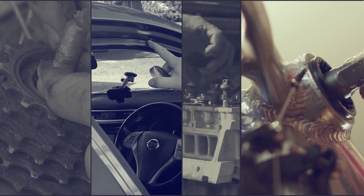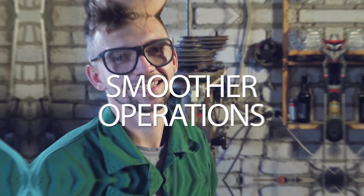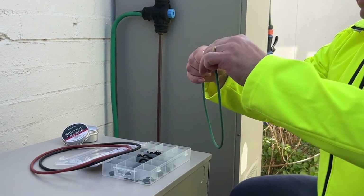But don't just take our word for it. Join the ranks of satisfied customers who have experienced the power of our silicone grease with PTFE. Embrace smoother operations, extend equipment life, and enjoy unmatched peace of mind.